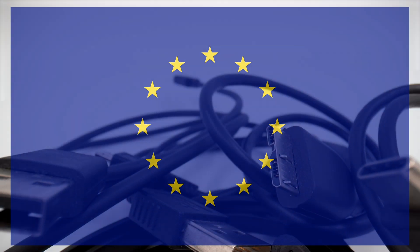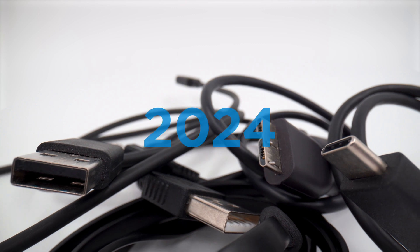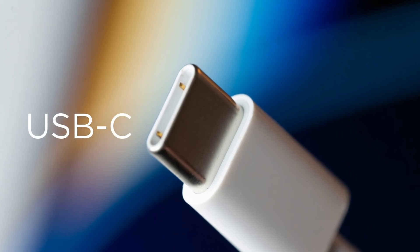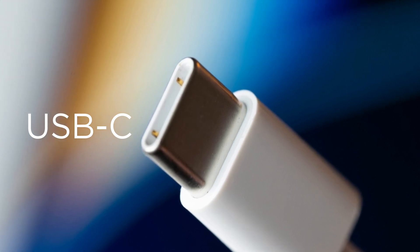Since the EU Parliament adopted rules to make it the common charging standard for small electronic devices by the end of 2024, USB-C has quickly become the versatile standard for modern connectivity and is fast replacing its USB-A predecessor.